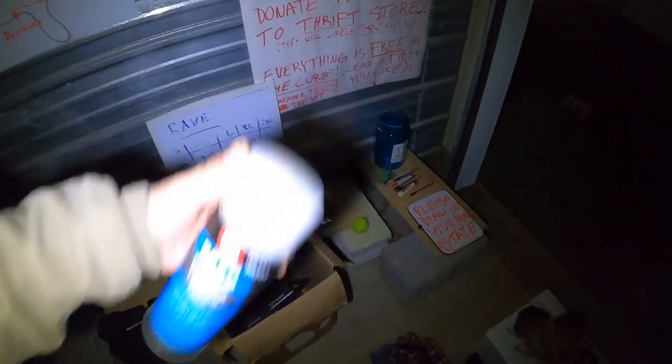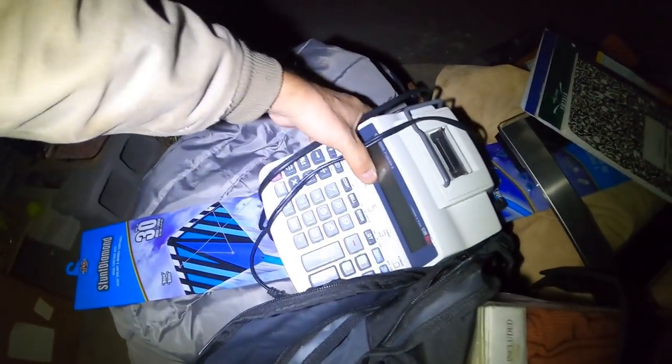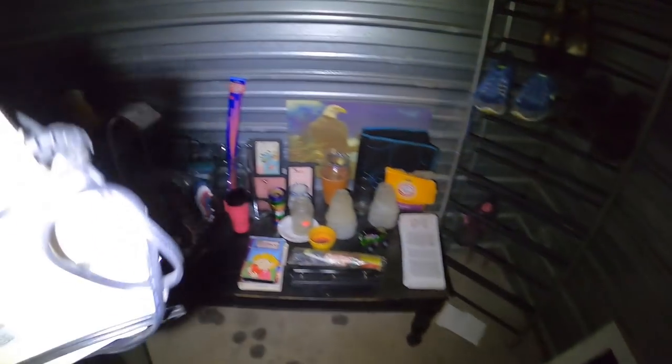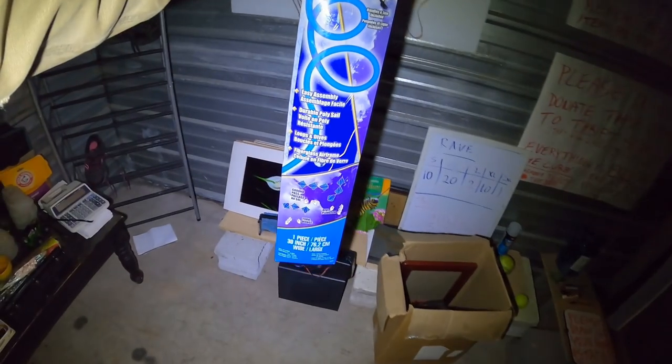Over here we've got prep plastic and leather prep — it's a full can. I don't think this calculator has ever been used; it's real clean, almost looks like it just sat in a box and was never used. A little Canon P100 DH2. And a little stunt kite — 30-inch, one piece stunt diamond kite.